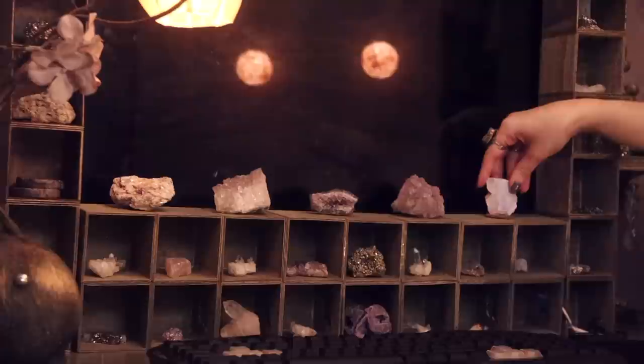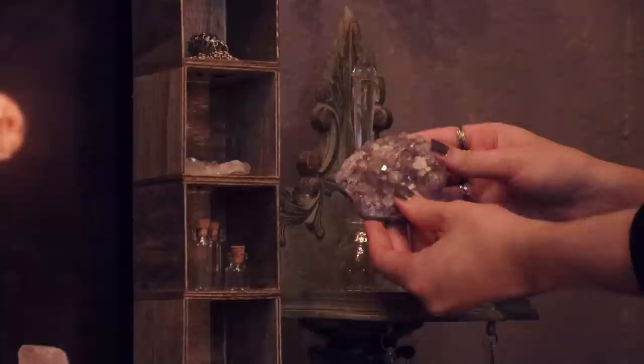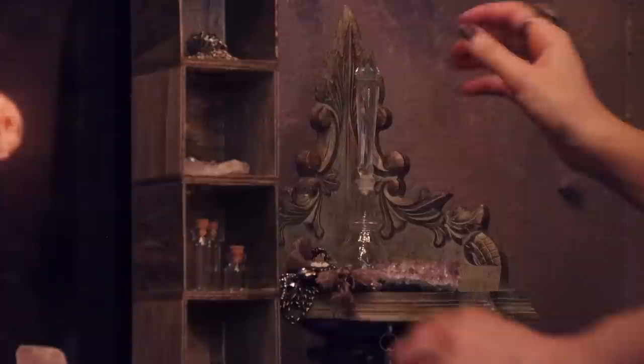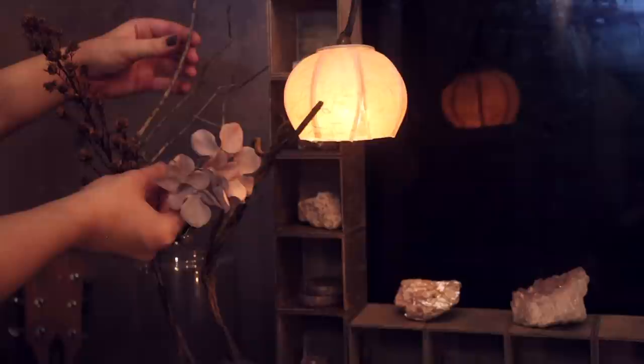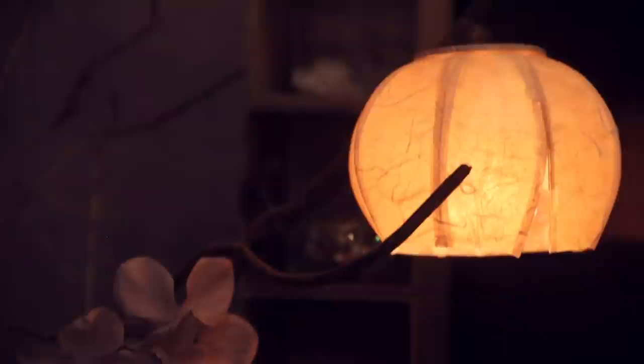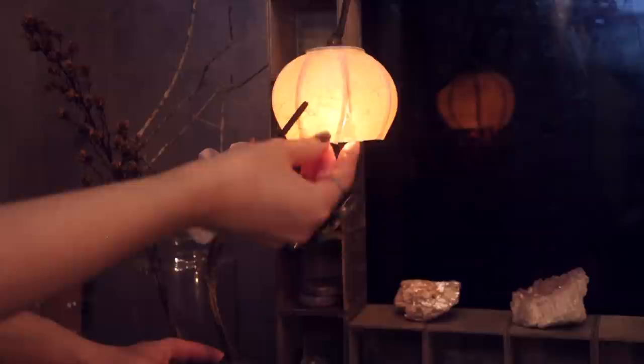Once that was done, I accented the cubes with a couple of my favorite crystals. Beside it, I displayed this stance that I created on a previous video of mine and I accented it with crystals as well. Now for my mouse pad and keyboard, I selected one that lights up because I will also be using this office as a gaming room. To the other side of the desk, I displayed a couple of dry flowers along with this beautiful table lamp that makes anything look extra whimsical.